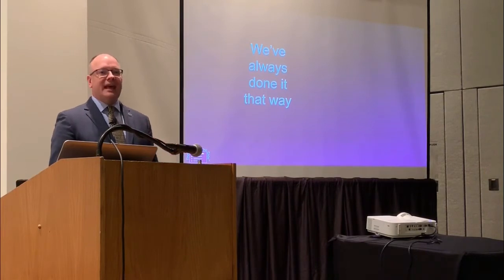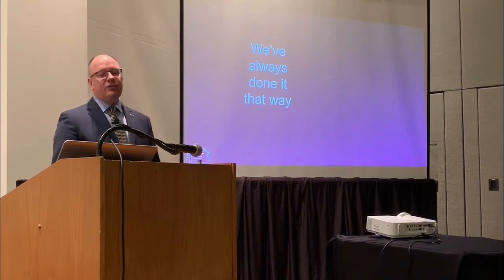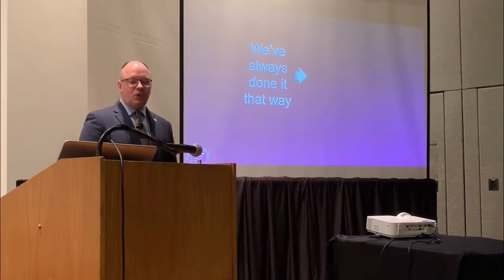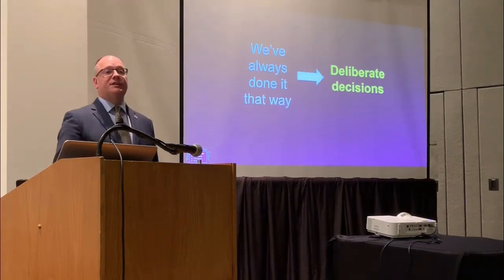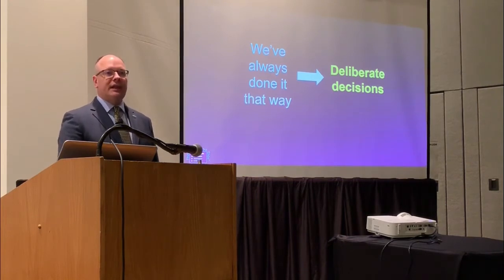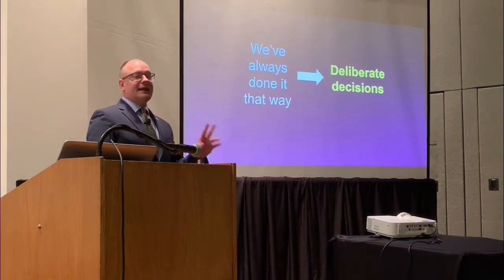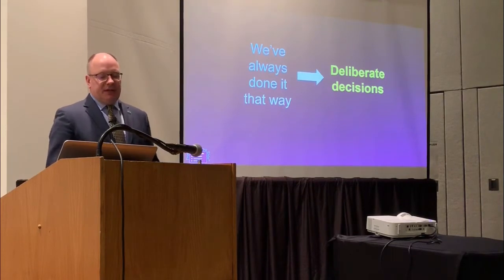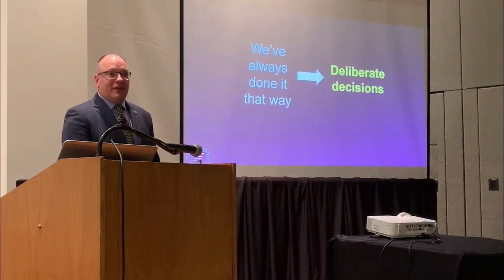What I want to suggest today is that we change this fundamental underlying approach. Instead of 'we've always done it that way,' we move to making a deliberate decision — a deliberate decision to communicate visually, to use visuals instead of spreadsheets. And immediately I get two pushbacks. The first is: 'But Dave, I've got to give them all the numbers. How am I going to do that if I just use a visual?'